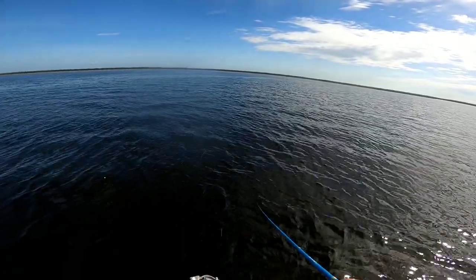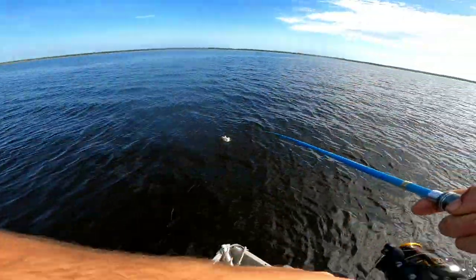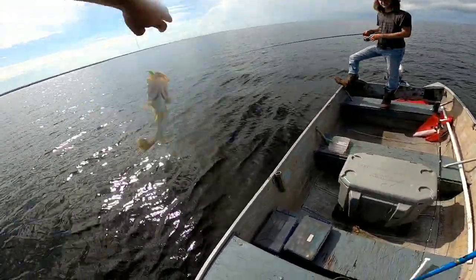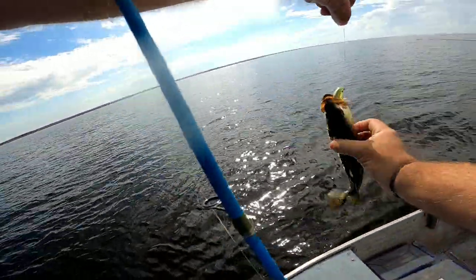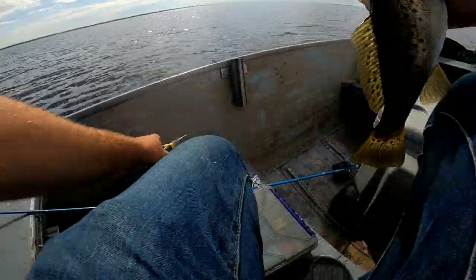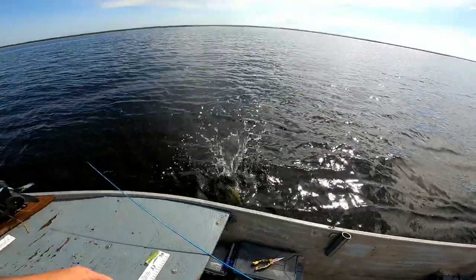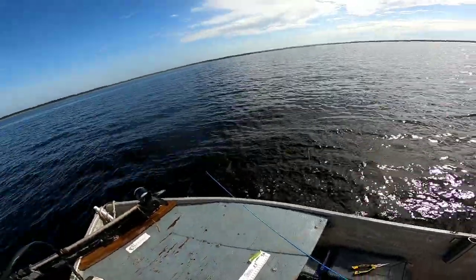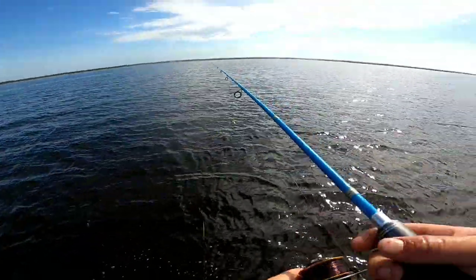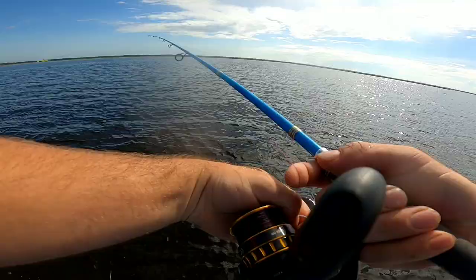We're drifting right back into the creek we just left. There's another one — like a baby trout out here today, man. They are killing this little lure, this little swim bait — they like it. There's another little small trout. These little swim baits work pretty good anyway.